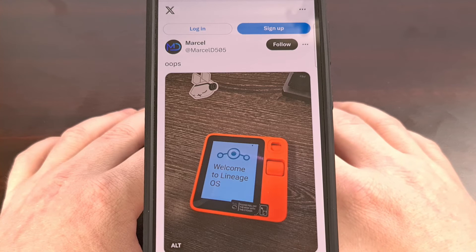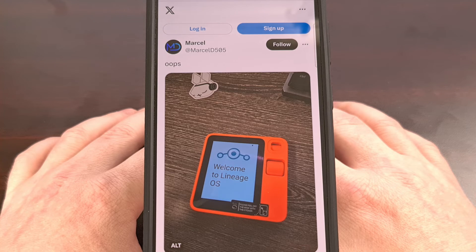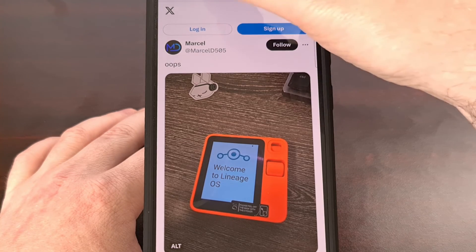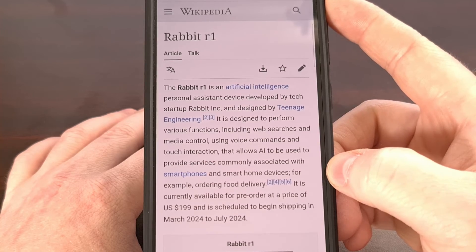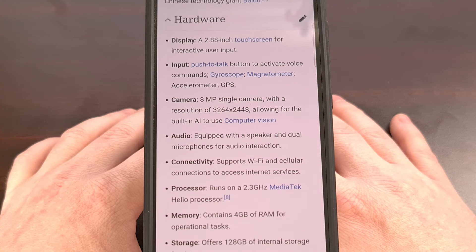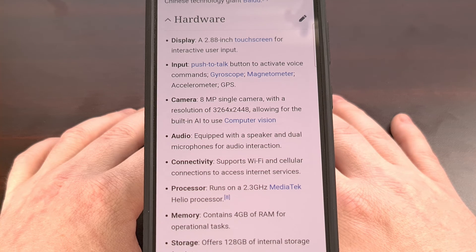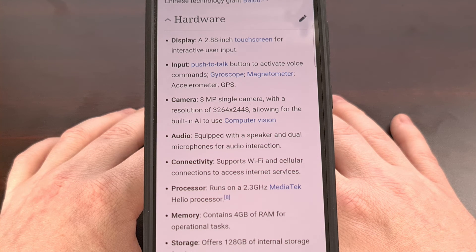Marcel has claimed that a write-up on how to set this up is in the works, but right now we are unsure if this will lead to anything more substantial. I know a few people who have had high hopes for getting a custom version of Android up and running on the device due to their poor experience with the software. I can think of a few cool things that can be done with this form factor, but the price tag is still a bit too steep, even if we do get a full version of Android running on it.